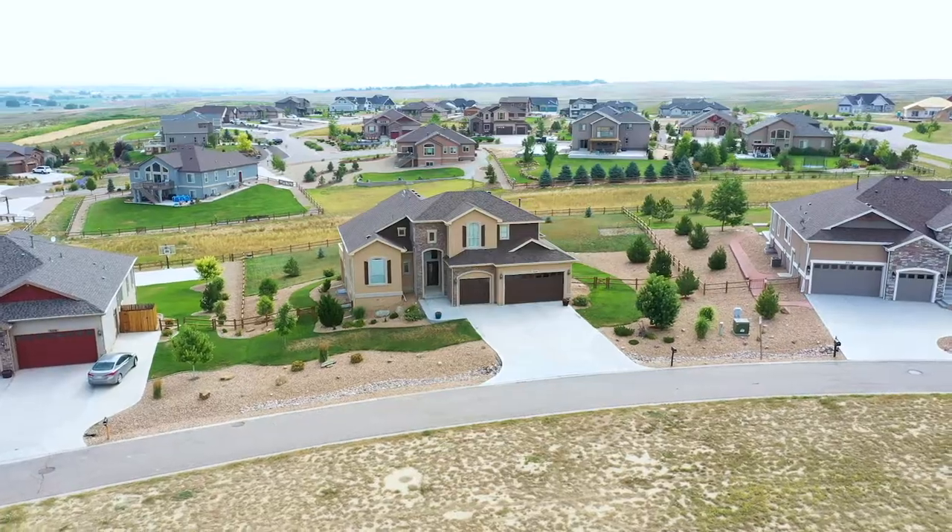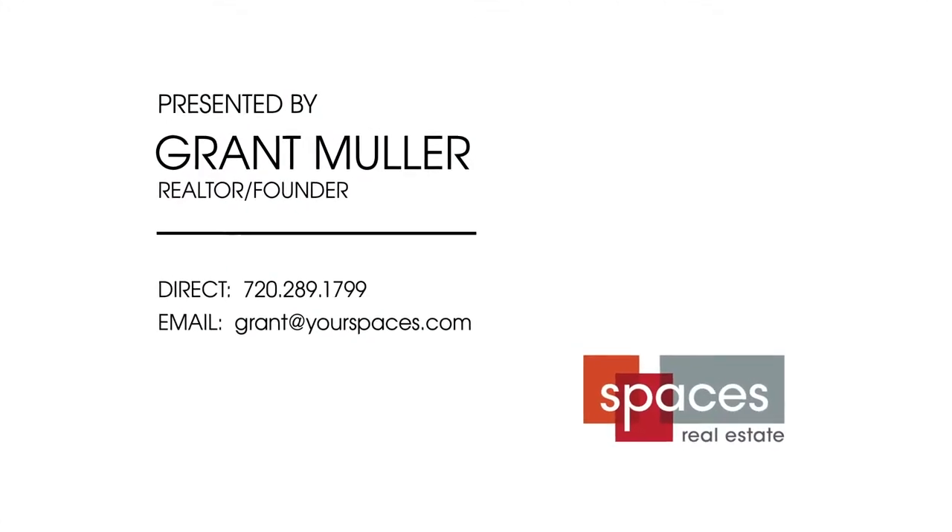Click on the link below to see all of the photos and take a 3D interactive online tour.